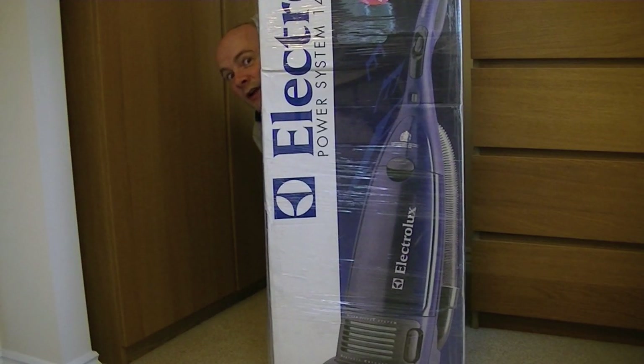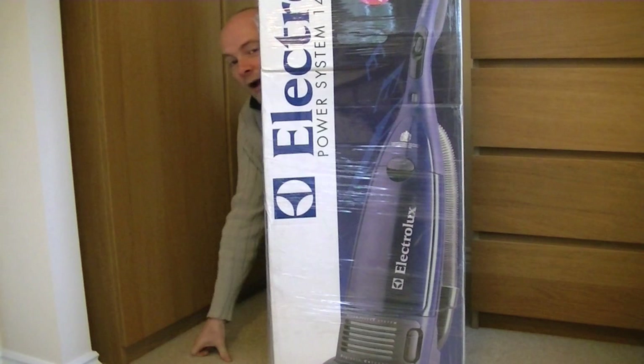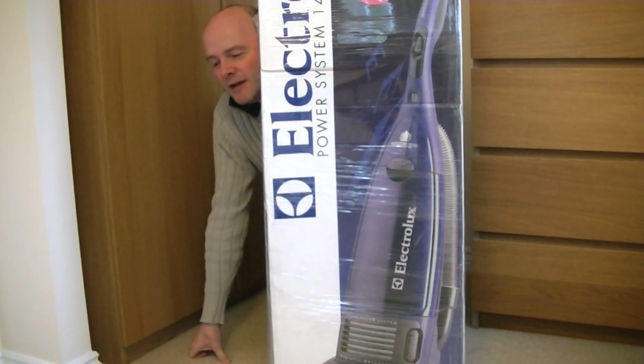Peekaboo! I see you! Yes! I'm emerging again from behind a great big box. And the box, surprisingly, contains another vacuum cleaner — another vintage but new vacuum cleaner.